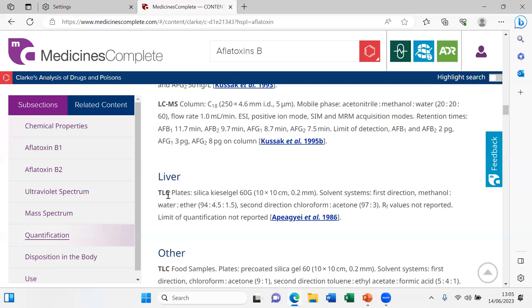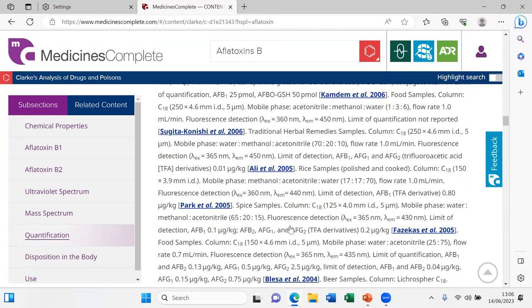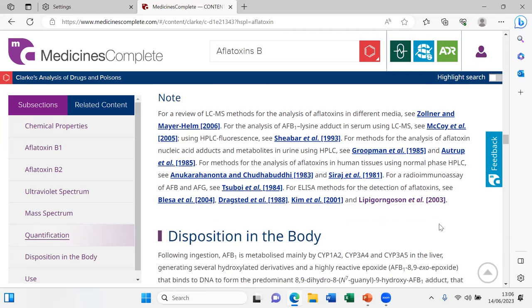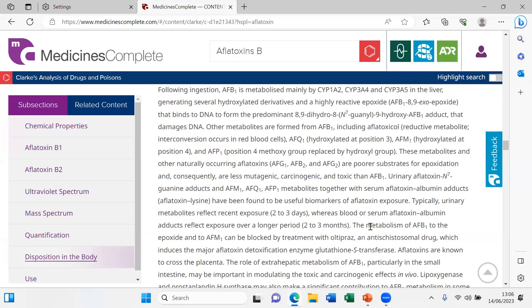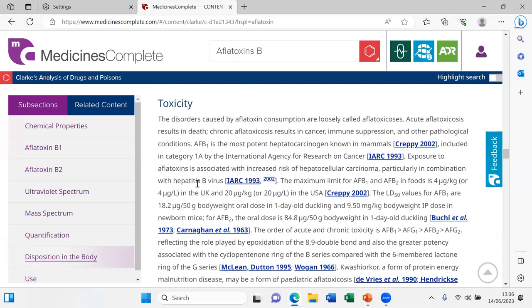We probably need more information to figure out how to get the substance out of the liver into solution for TLC. There are also methods for food samples, rat liver, and so on. There's a review referenced about different methods, and finally information about what happens to these compounds in the body — how they interact and cause the damage they do.